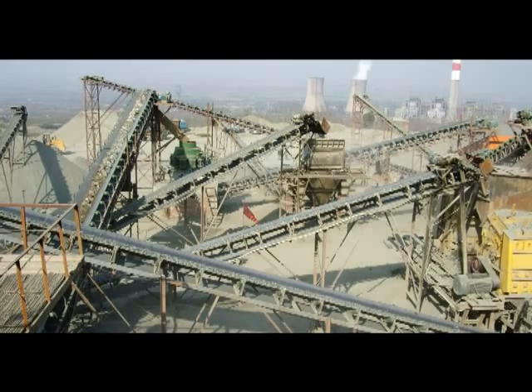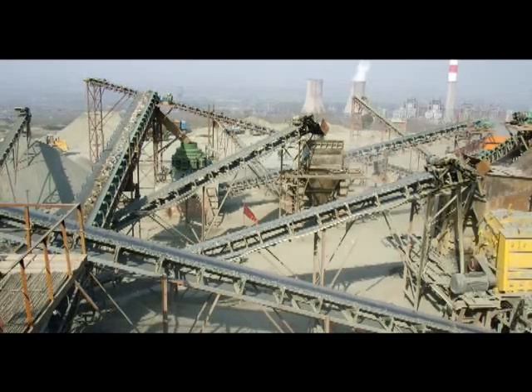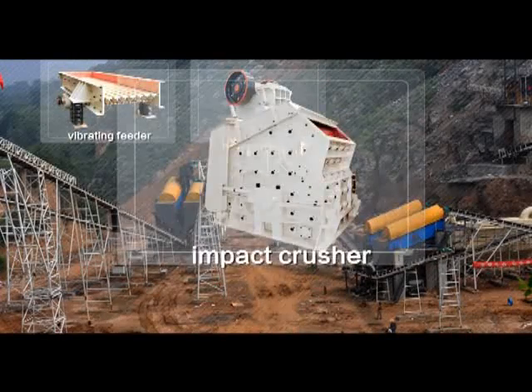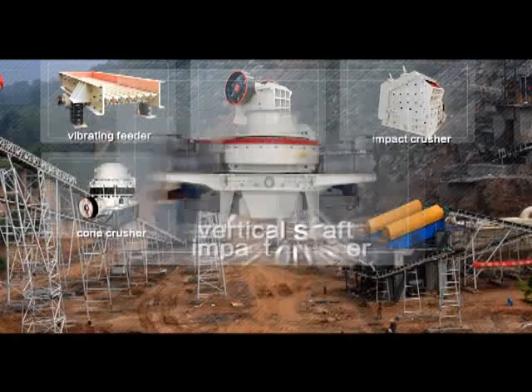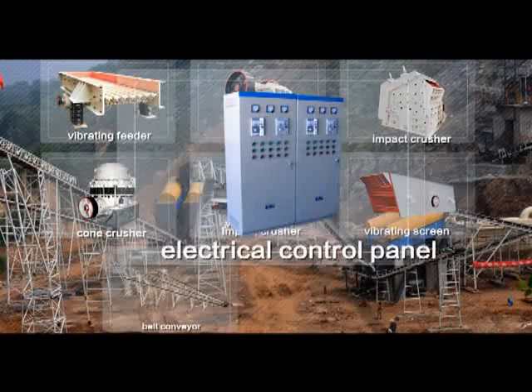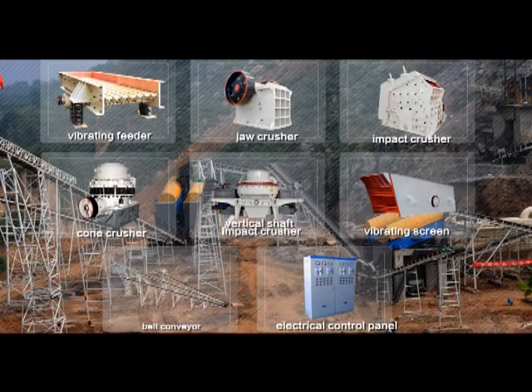Aggregate crushing and screening plant. The aggregate crushing and screening plant generally consists of the vibrating feeder, jaw crusher, impact crusher, cone crusher, vertical shaft impact crusher, vibrating screen, belt conveyor, electrical control panel, etc.